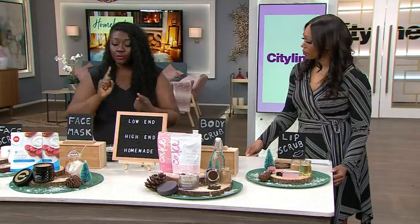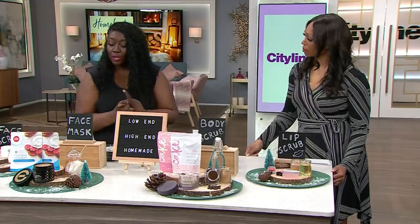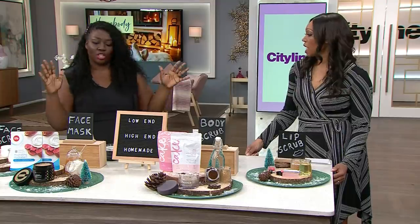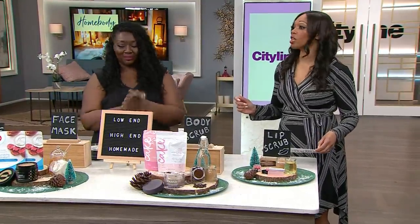For the homemade version, you can do two tablespoons of ground oats — just oatmeal — one tablespoon of honey, and one tablespoon of water. Mix it together, put it on for 10 to 15 minutes, then wash it off with warm water. Good news for the audience — you're going to get the Life Brand Hydrating Sheet Mask!